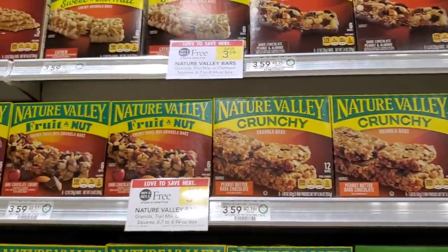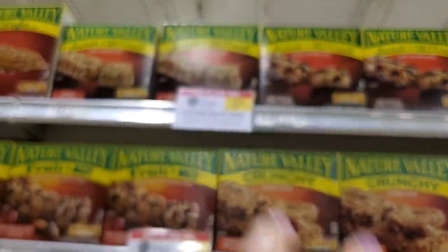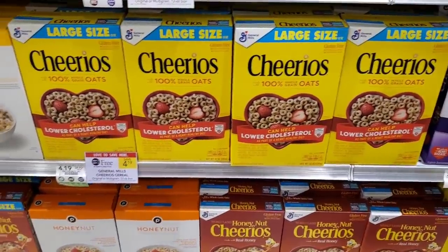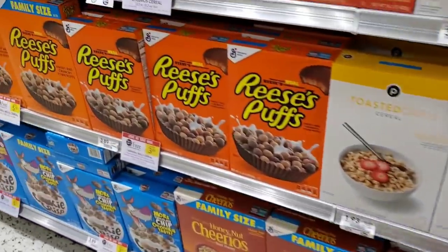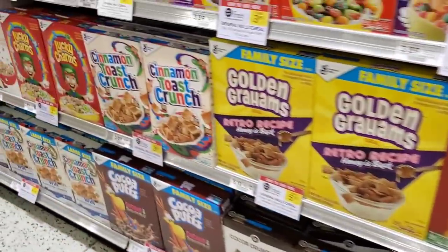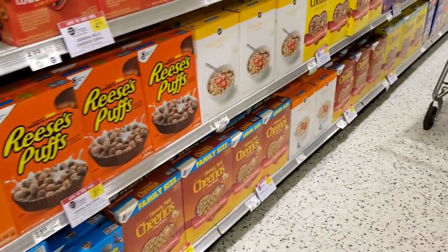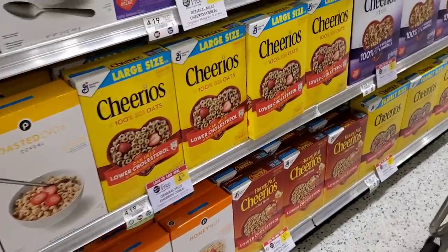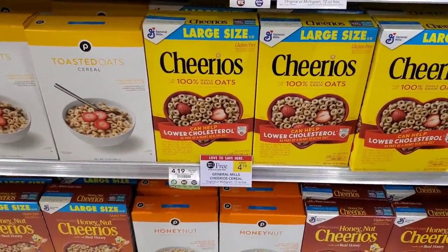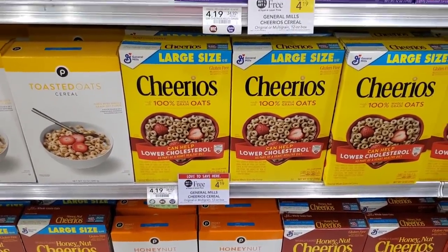I'm gonna get both the chocolate and the non-chocolate Nature Valley. For cereal deals — I get cereal when I can get money back on Ibotta plus have a coupon, because my kids don't eat a lot of cereal and it might go bad. So if I can almost get it for a dollar or less, or free, then that works for me.